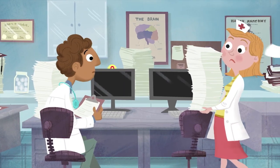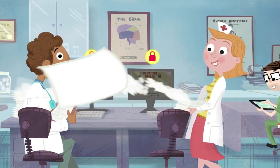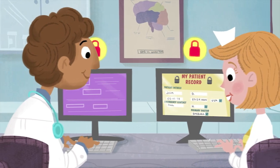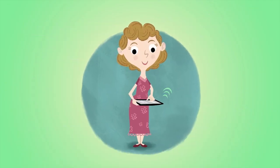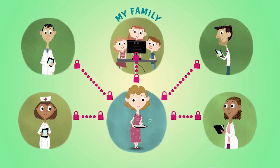Today's technology is freeing us from the confines of a paper world, giving our doctors, nurses, and ourselves the flexibility to access and share our health information securely when and where it's needed.